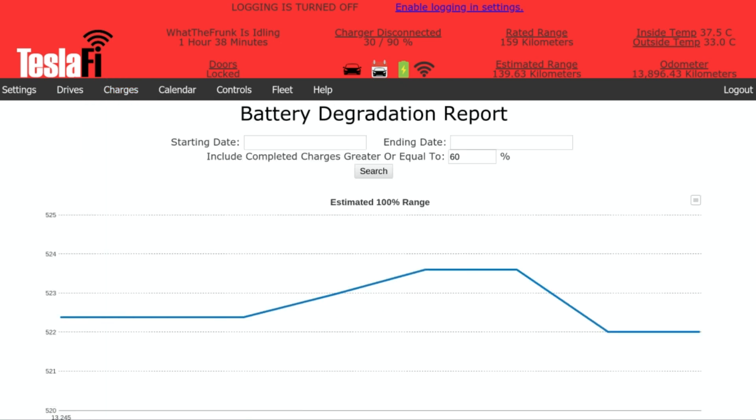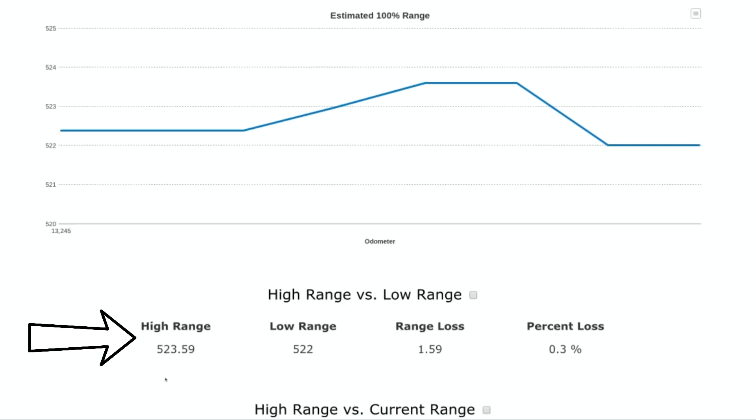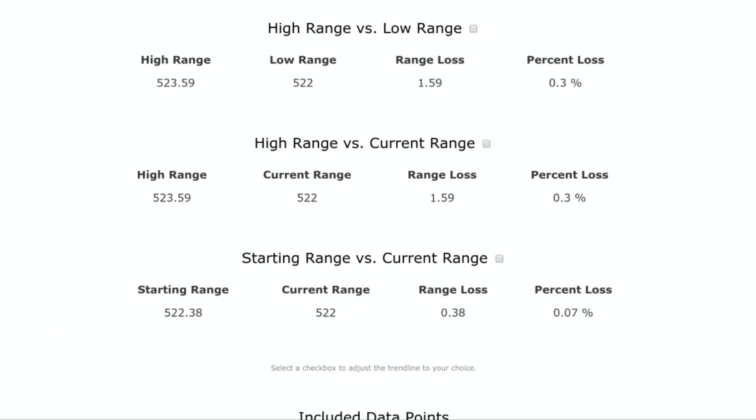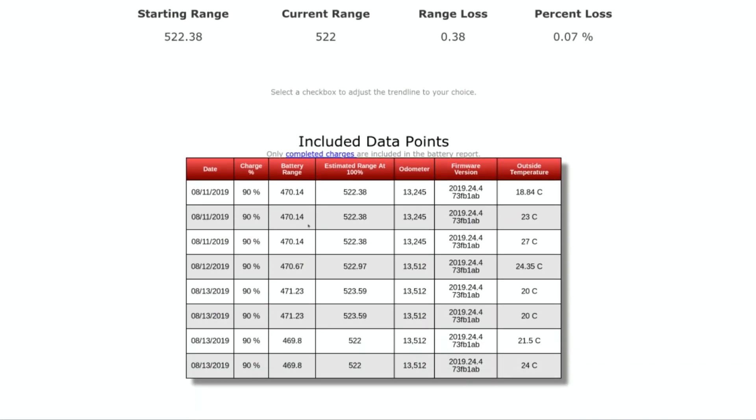Continuing on, you can go to the battery report. This will give you an estimated range at 100%. You can see here the estimated range is 523 kilometers as the high range and 522 as the low range, so it has a range loss of 1.59 kilometers. It gives you all sorts of information that explains range loss and shows you data points as to how it's figuring this out.